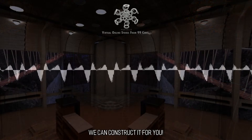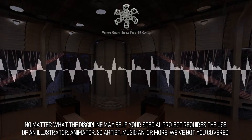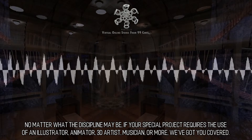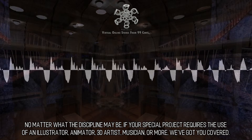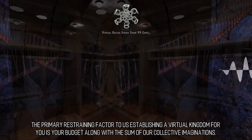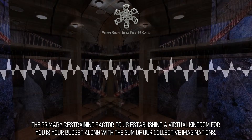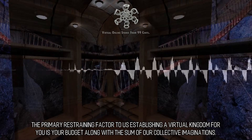We can construct it for you. No matter what the discipline may be, if your special project requires the use of an illustrator, animator, 3D artist, musician, or more, we've got you covered. The primary restraining factor to us establishing a virtual kingdom for you is your budget along with the sum of our collective imaginations.